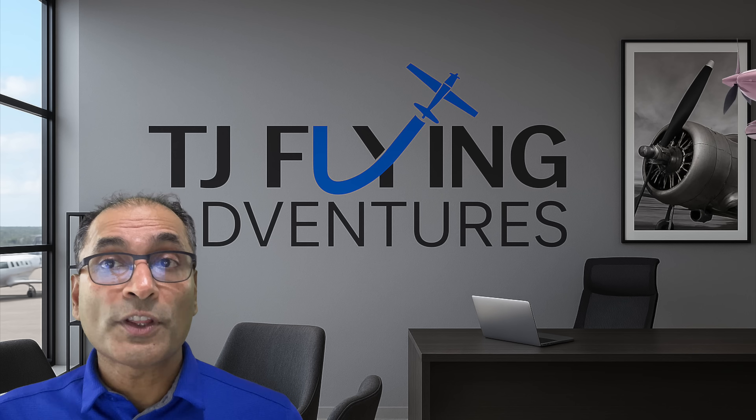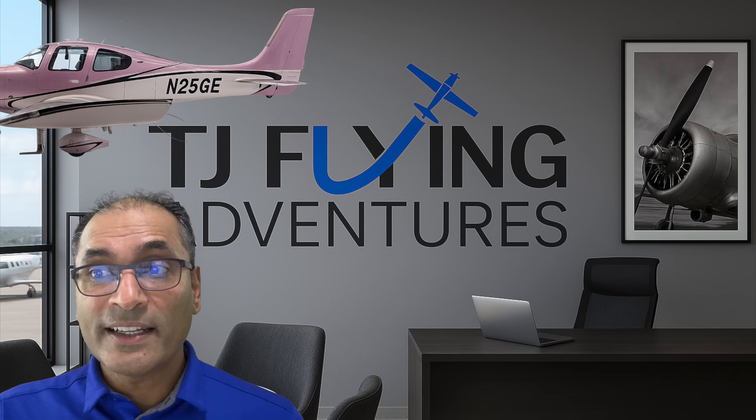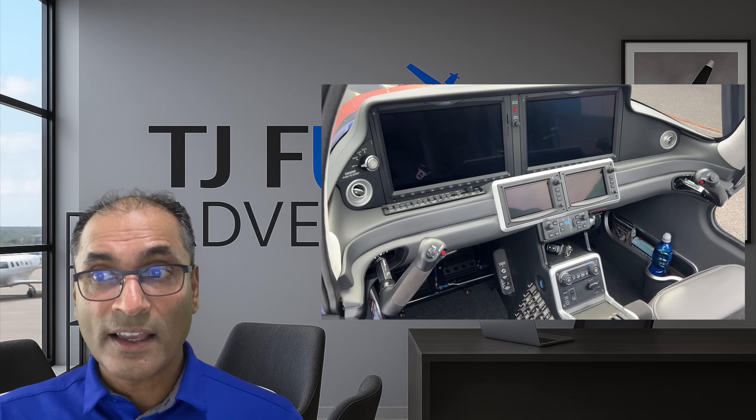2024 brought the next big generation: the G7, announced with a completely redesigned interior that was simply stunning, and more importantly, it had the Perspective Plus Touch avionics — quite possibly the most advanced flight deck in general aviation in the piston market. Then in 2025, just when people were getting comfortable with the G7, Cirrus and Garmin announced the G7 Plus — a radical improvement in safety, as the first piston-powered aircraft with an emergency autoland capability.